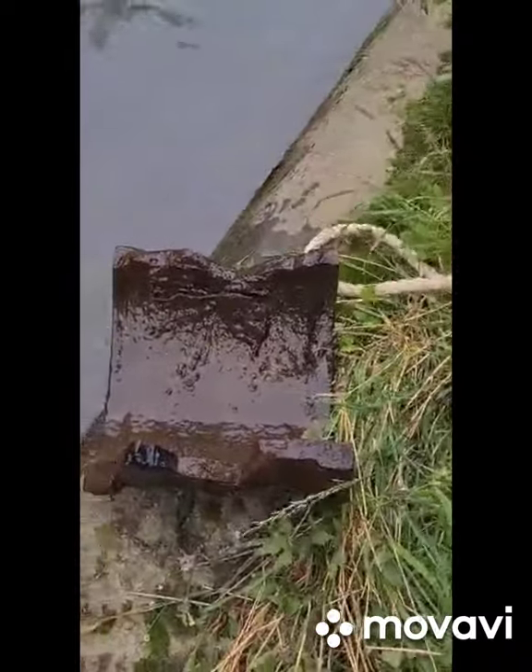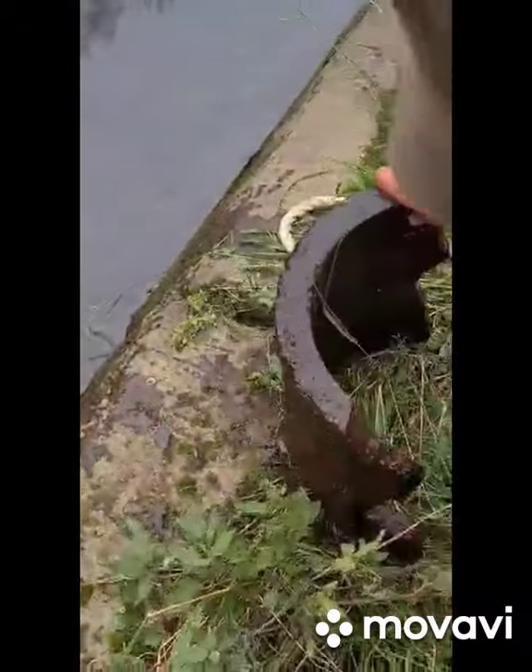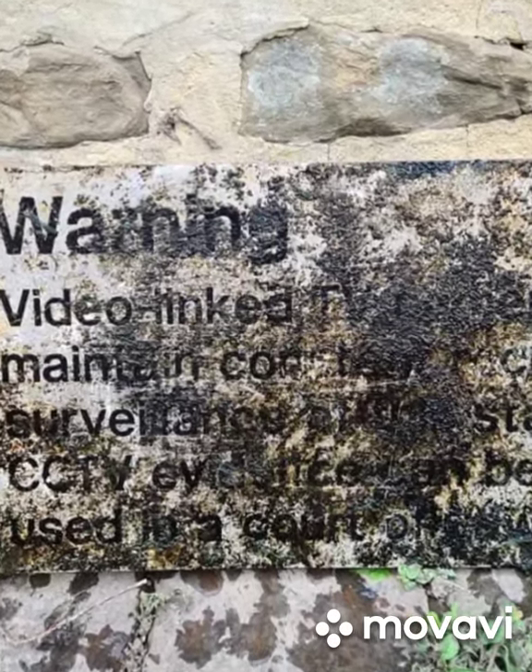That, I can tell you, is heavy. There's good fish in here - it's teeming. Hundreds and hundreds of them.